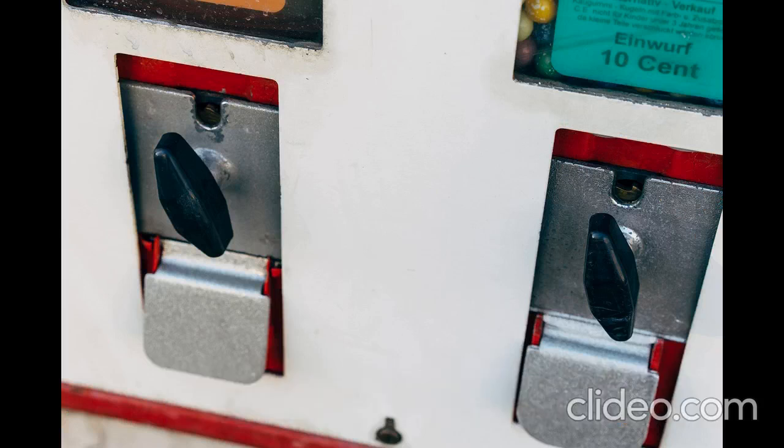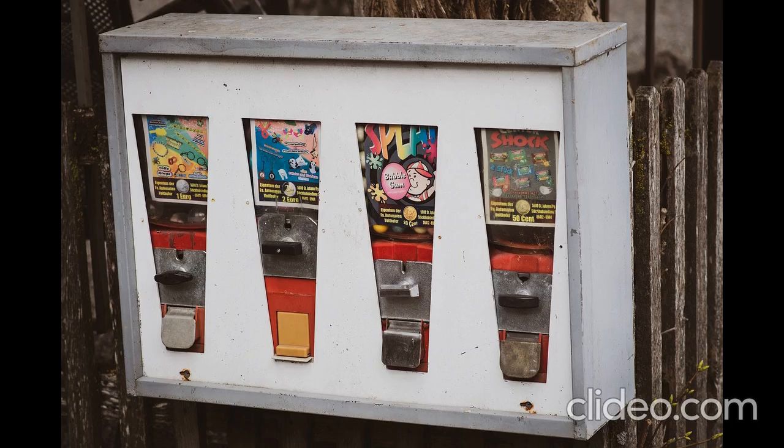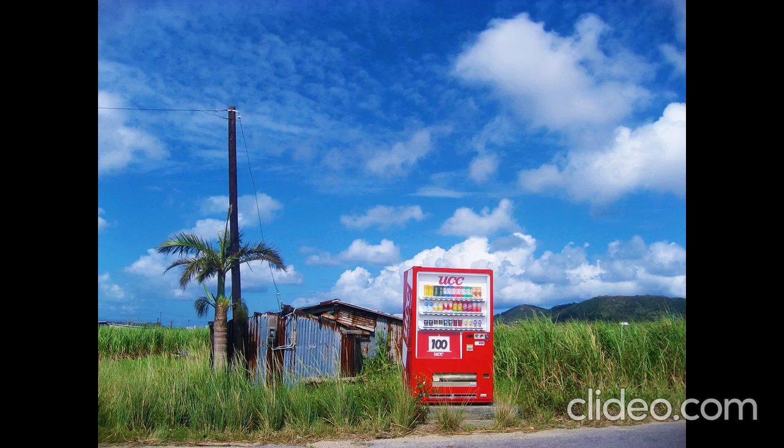Remember, success in the vending business depends on factors like location, product selection, pricing, competing with your competitors, and the customer service you provide. Stay attentive to market changes, adapt your strategies accordingly, and provide a positive experience to your customers to maximize your earnings.